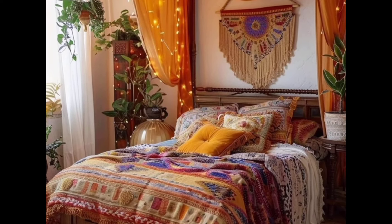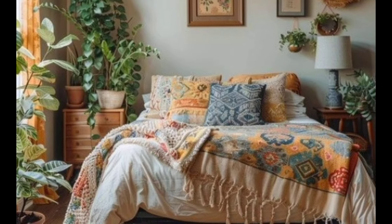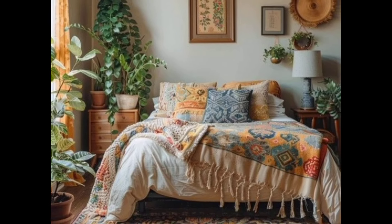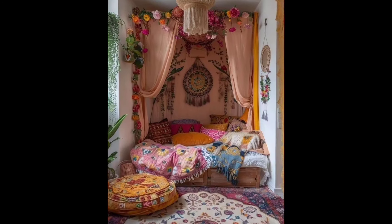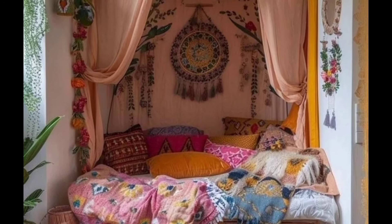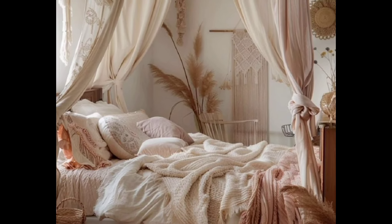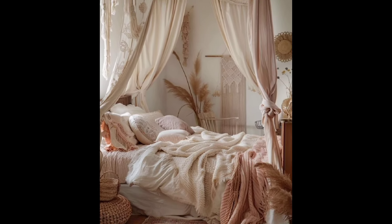Plants are a must-have in a bohemian bedroom — they bring life and freshness to the space. Choose a variety of plants like hanging ferns, succulents, and leafy greens. Place them in colorful pots or vintage planters to add an artistic touch.